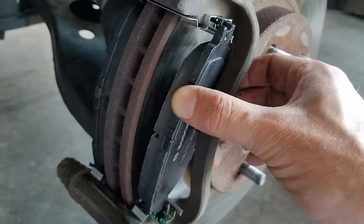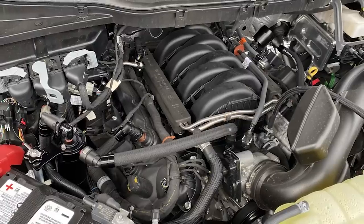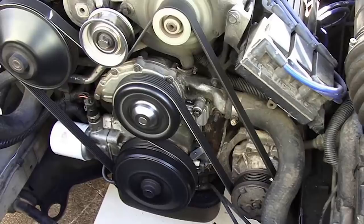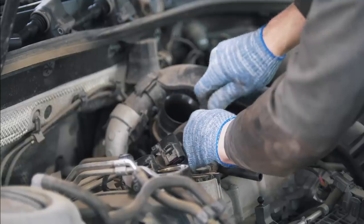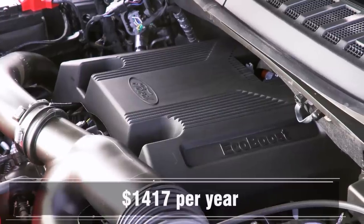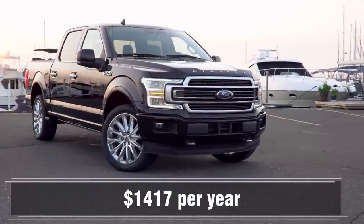When you use a regular gas-powered pickup truck hard, stuff wears out: brake pads, brake rotors, exhaust systems get rusty, transmissions need oil changes, engines need oil changes, there are oil filters, air filters, belts, and more belts that need replacing. According to AAA, the average mid-size pickup truck costs 9.94 cents per mile in maintenance — that's $1,417 per year in average maintenance costs for an ICE pickup truck.